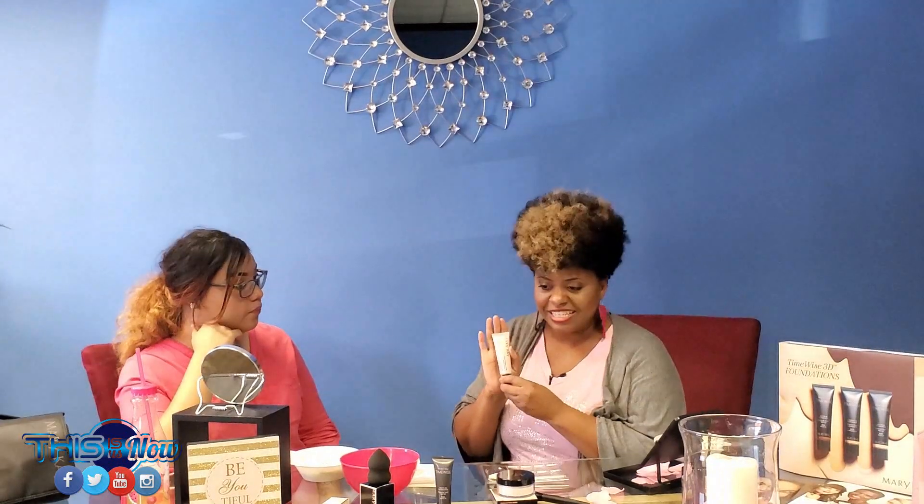Y'all will love it! I can't wait to hear your first impression of it. Me neither — I'm very excited to try these products. We're going to move on to the next: the va-va-boom, the main attraction today, and that's Mary Kay's foundation.